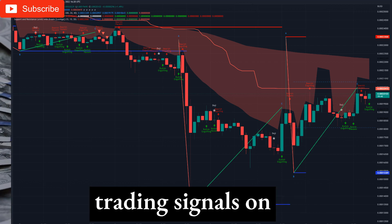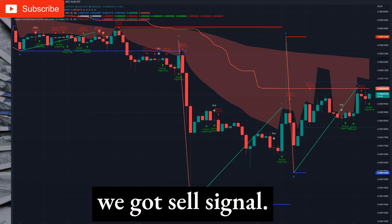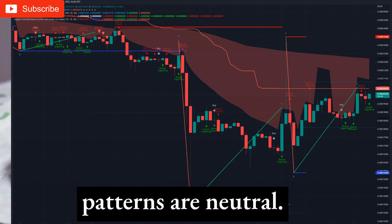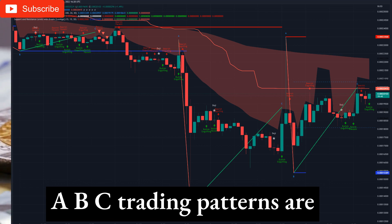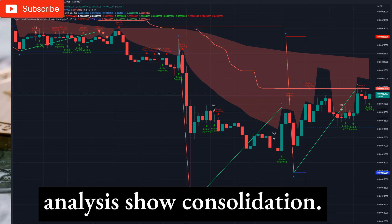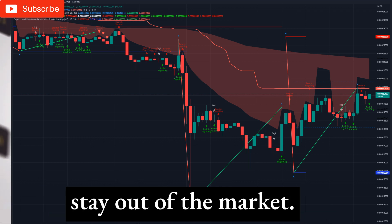Technical analysis and trading signals on the one-hour timeframe: On the hourly chart, we got a sell signal. The Pivot Point Supertrend system gives a sell signal. Candlestick patterns are neutral. Abesi trading patterns are indicating a sliding downtrend. Support and resistance level analysis shows consolidation. Overall on the hourly chart, we decided to stay out of the market.